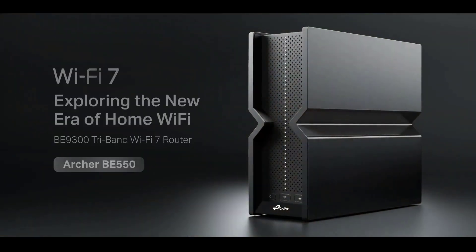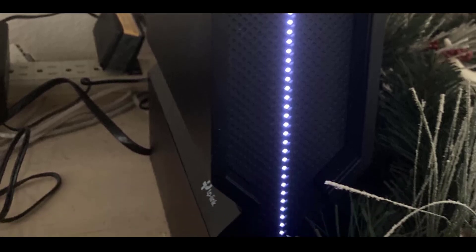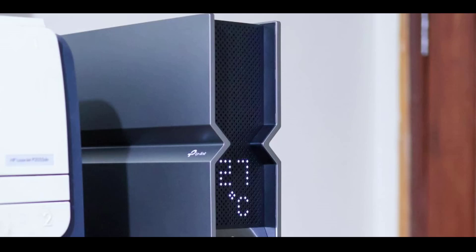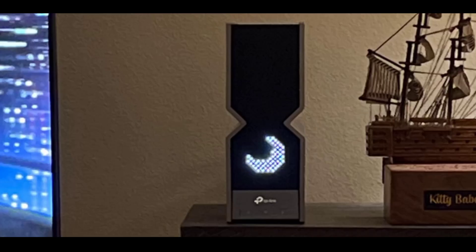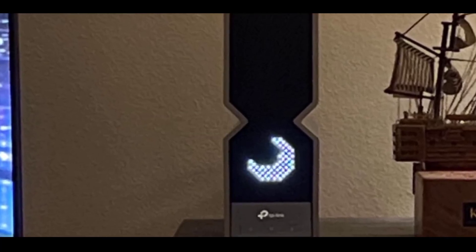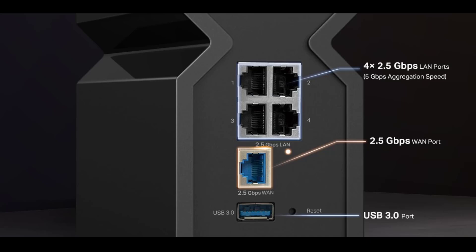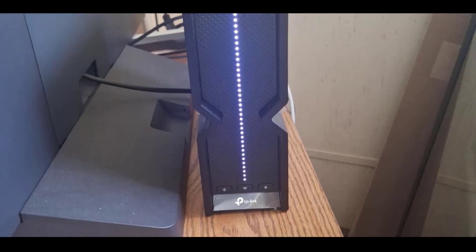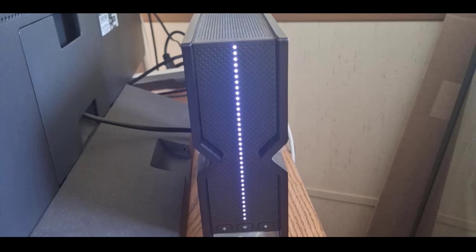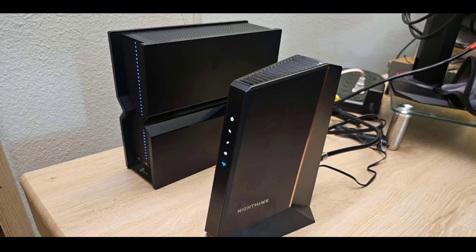Extend your coverage effortlessly with easy mesh-compatible devices, creating a seamless whole-home network that eliminates dead zones. The device is equipped with one 2.5G WAN port and four 2.5G LAN ports, providing high-speed wired connections and future-proofing your network. Six optimally placed antennas, beamforming technology, and premium components deliver maximum capacity, stronger connections, and minimal interference. Protect your home network with TP-Link HomeShield, which offers free features like network security scans, basic parental controls, and IoT device identification, or upgrade to HomeShield Pro for more advanced security.